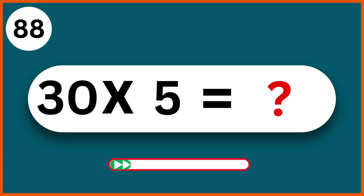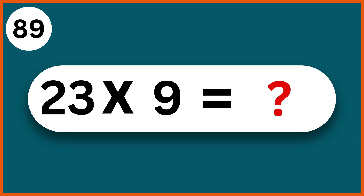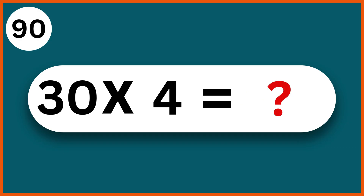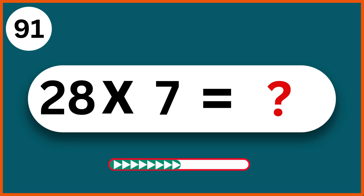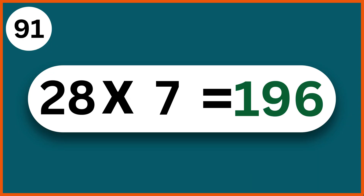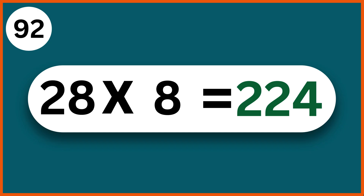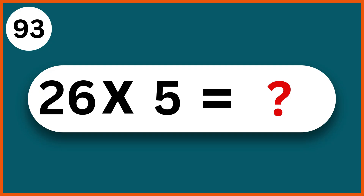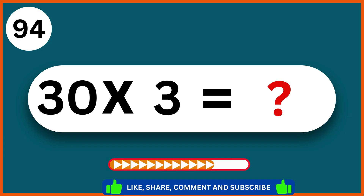30 x 5: 150. 23 x 9: 207. 30 x 4: 120. 28 x 7: 196. 28 x 8: 224. 26 x 5: 130. 30 x 3: 90.